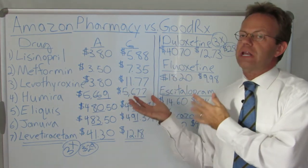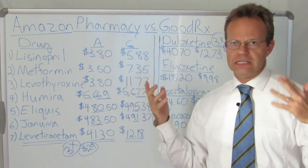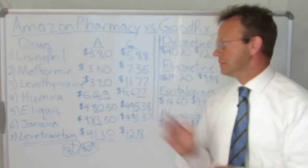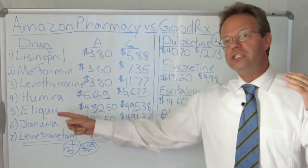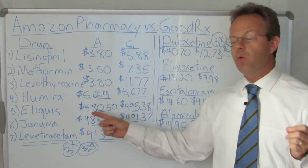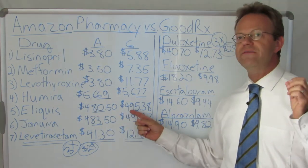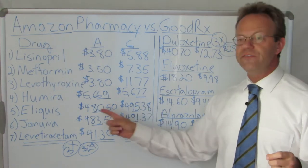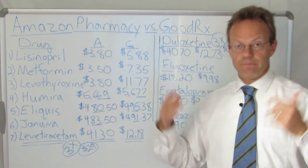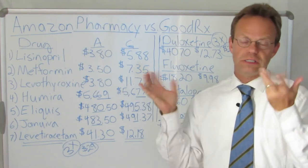So this is not some revolutionary price difference where Amazon, through its buying power or whatever, is able to get some dramatically lower cost on Humira. It's $8 a month different. Next up, Eliquis, which is one of the new blood-thinning medications instead of Coumadin or Warfarin — incredibly expensive. It is $480.50 a month on Amazon, and $495.38 on GoodRx. So it's $15 a month less on Amazon — a decent amount of money, but not earth-shattering.